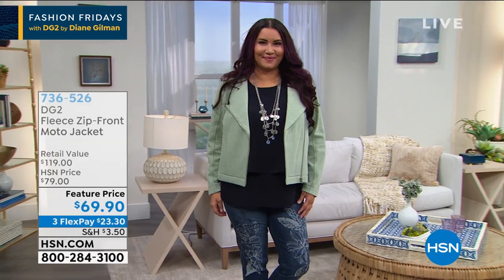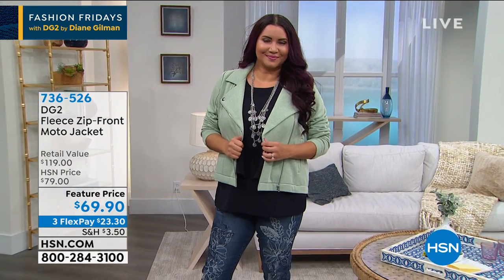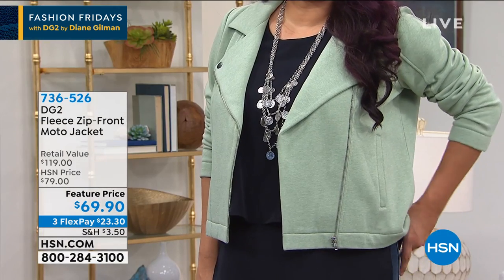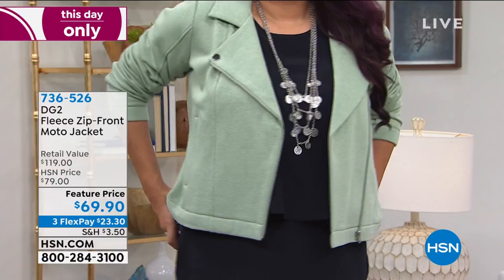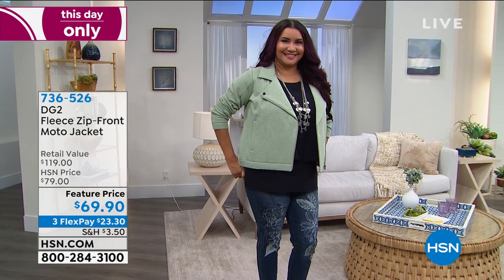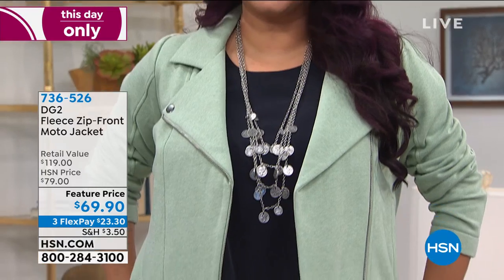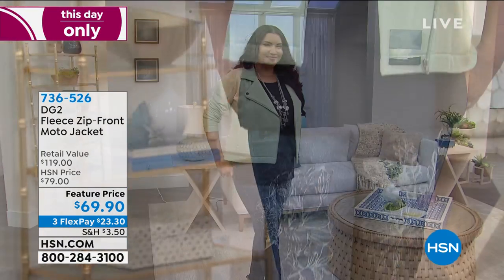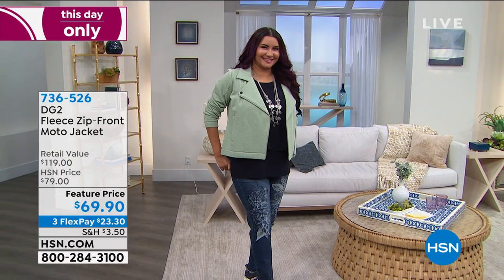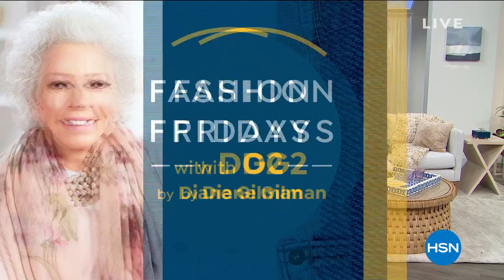This moto jacket — where has it been all my life? It's made of a fabulous denser fleece, like a sweatshirt with more body and shape. You get that hip, sexy moto look but you're really comfortable. We have it in moss, gray, black, and navy. This feature price is only good for tonight — just a couple hours and then it disappears. You can zip it up as a crossbody moto — it's adorable.